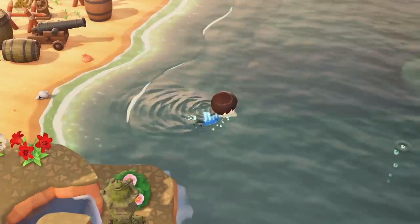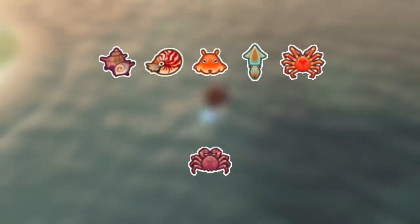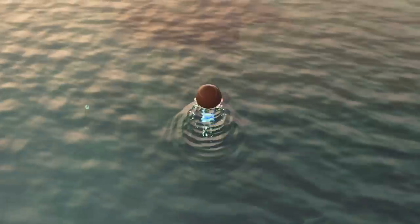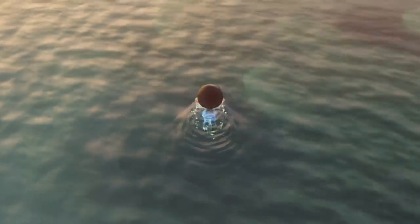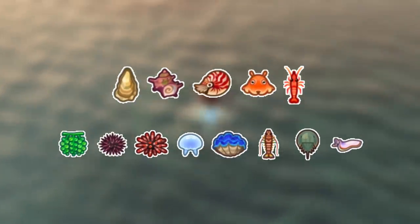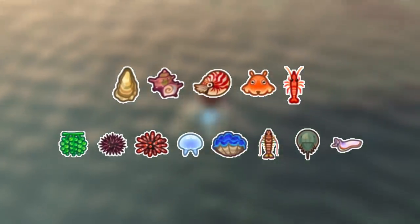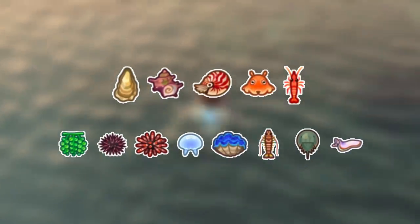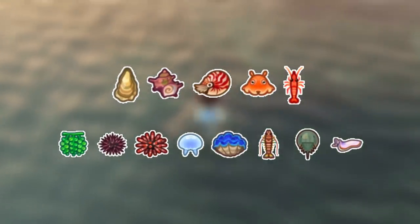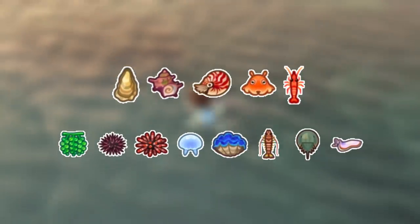Now let's look at sea creatures. Northern Hemisphere players can dive for the Turban Shell, Chambered Nautilus, Umbrella Octopus, Firefly Squid, and the Spider Crab. The Red King Crab will be leaving though. Southern players can enjoy these new sea critters: the Oyster, Turban Shell, Chambered Nautilus, Umbrella Octopus, and the Sweet Shrimp. A bunch will be leaving though — Sea Grapes, Sea Urchin, Slate Pencil Urchin, Moon Jellyfish, Giant Clam, Tiger Prawn, Horseshoe Crab, and the Flatworm. So put on that wetsuit and jump in the sea to catch these guys before they disappear.